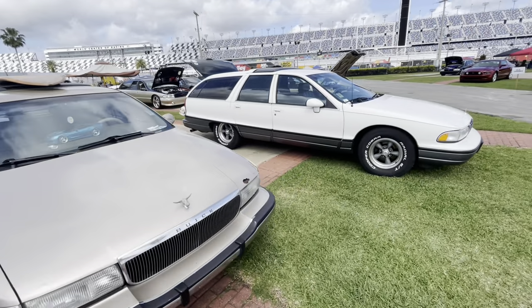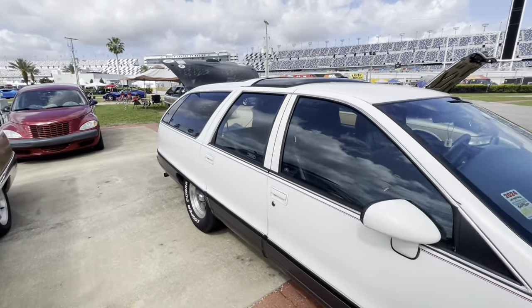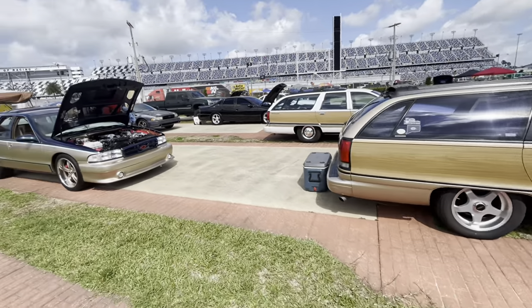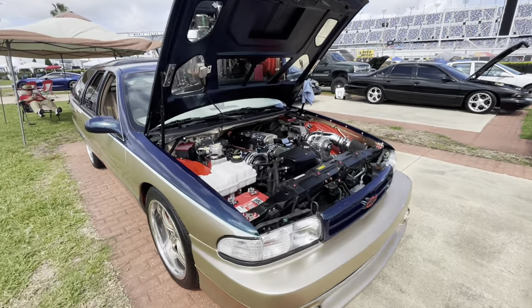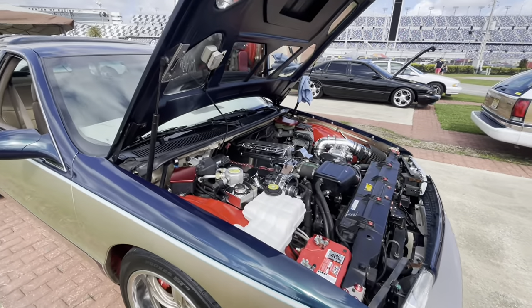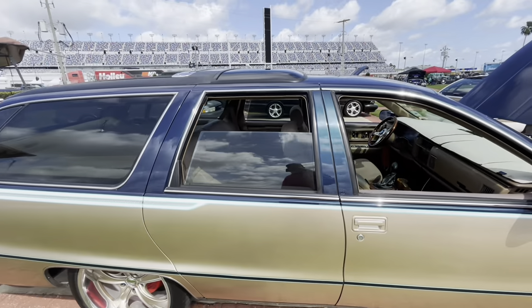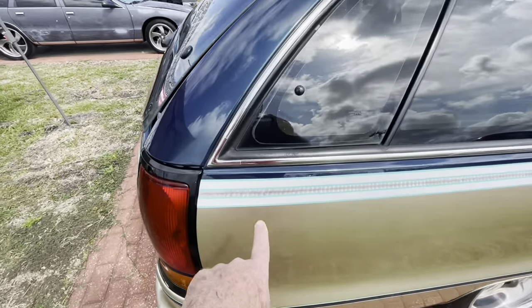They've all got those tops on them, Andrew. I don't know what the deal is with the top. I like all of them, but of course I really like this one right here. Impala SS — I like this. And I really like this one. I like the little detail right there too.